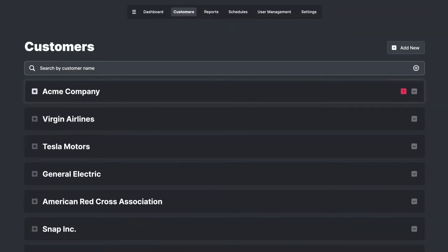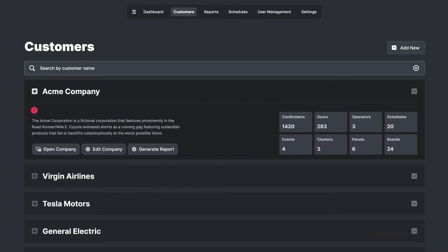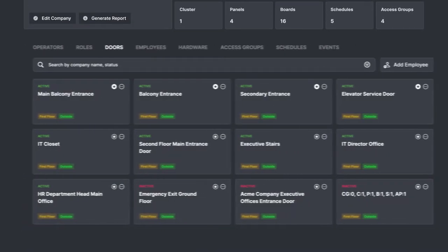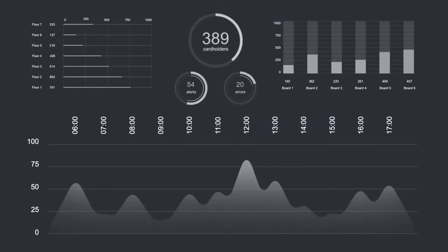Monitor all customers from one screen. Get quick access to customer information. System errors in real time. Glanceable customer information. Manage the entire customer with a few simple clicks. Run reports at any time. And much more advanced features like dashboard,